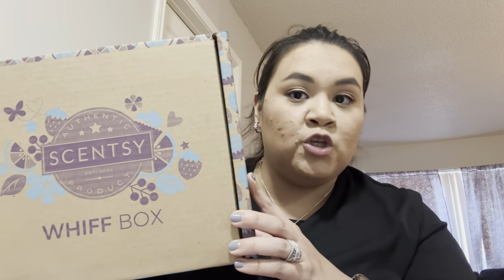The Whiff Box is $35 and it changes every month — every month you get different Scentsy products so you can try them out. It's really good, it's a mystery — we don't know what's in it until we receive our box. Consultants do share as soon as they get the box, so those of us that get it a little bit later in the month are able to see what's in it.